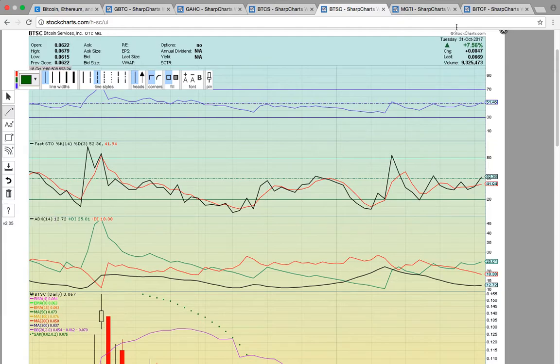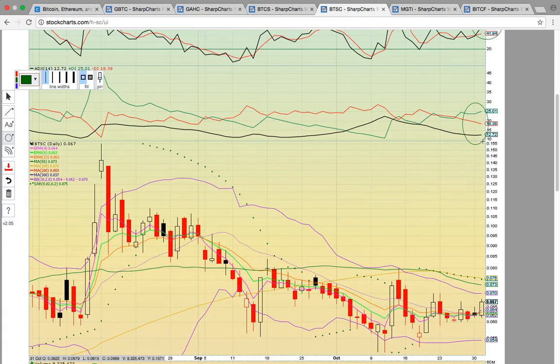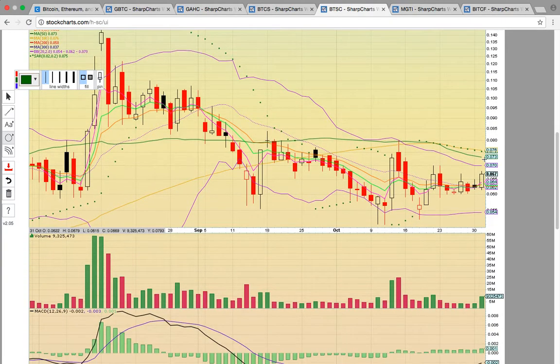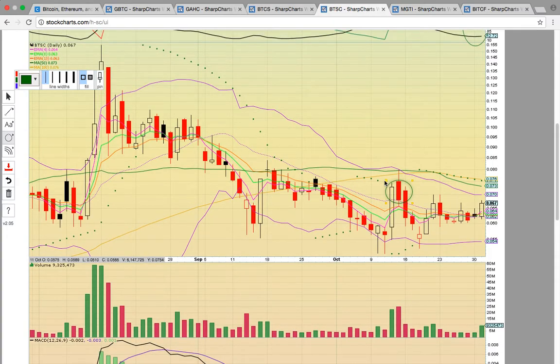Check out BTSC. This closed above 50 on RSI — a signal the chart's heating up — and it also closed above 50 on Fasto. It needs to stay above 50. You still have the bulls in control on ADX. This has been trying to turn the middle Bollinger band into support — that's the dotted purple line, currently at 0.062. Notice how it closed above that level in October when they all heated up at the same time.